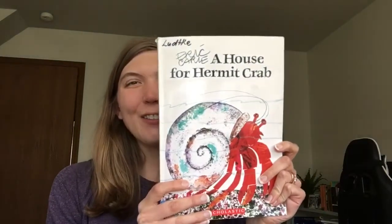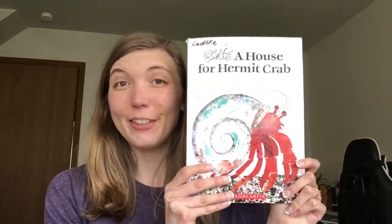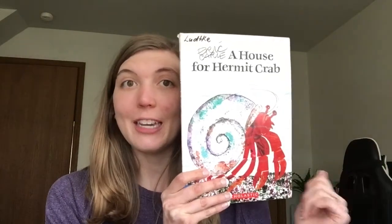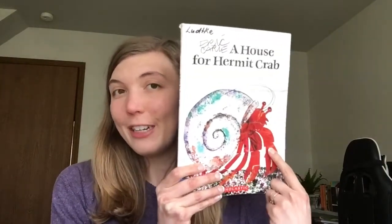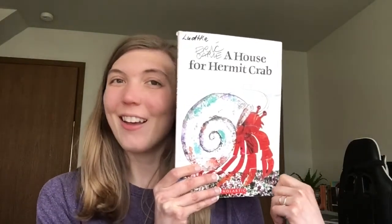Hi friends! Today we are reading A House for a Hermit Crab by Eric Carle, and it's also illustrated by Eric Carle. I'm super excited to read this book because I love Eric Carle and I love his illustrations. Something my friends and I in our class like to do is we stop at each page and count how many friends the Hermit Crab has collected on his shell. So after I read each page you can pause your video and practice your counting too. All right, let's read.